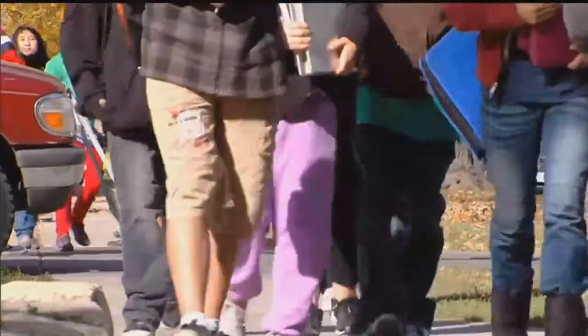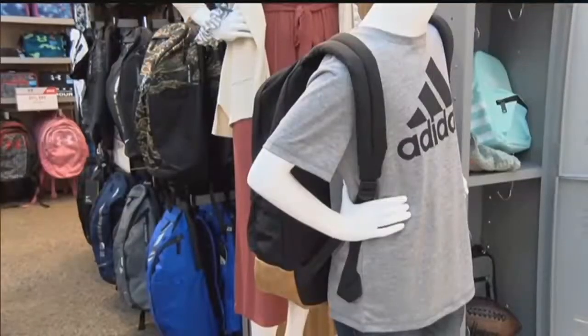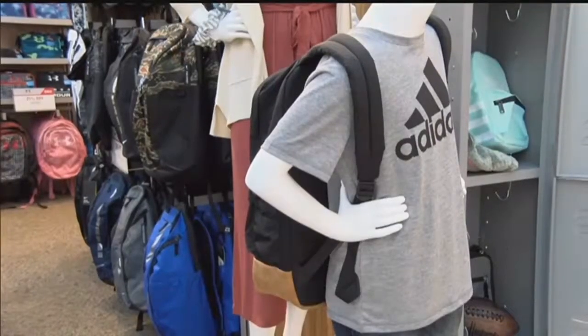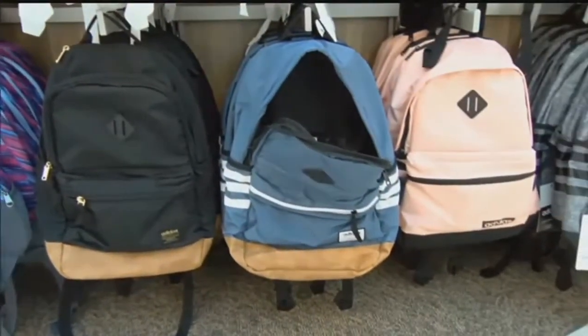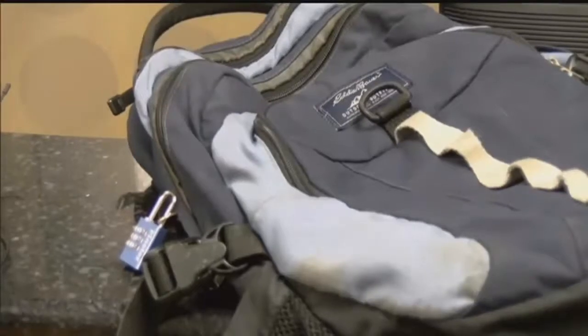With approximately 55% of students carrying a backpack heavier than the recommended guidelines, it is important to make sure that your child's backpack is 10 to 15% of their total body weight. If you notice your student's backpack is exceeding that limit, find ways to lighten the load.